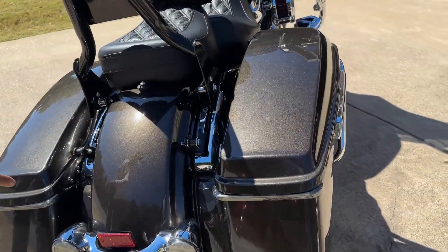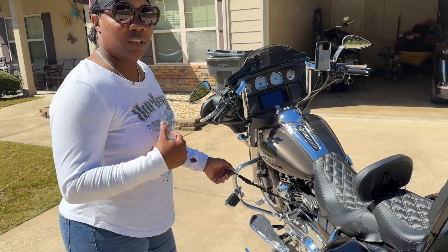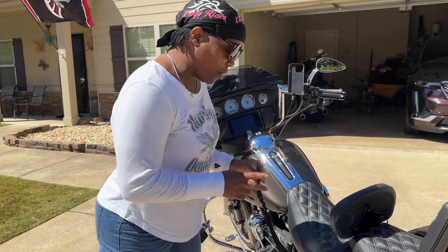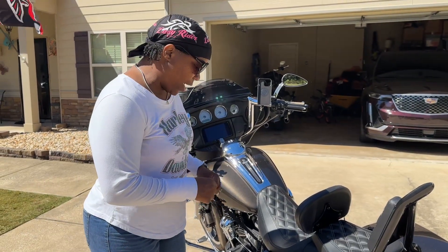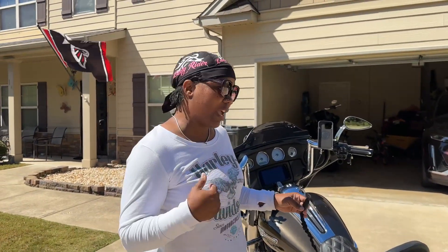We added the saddlebag lights — again, Custom Dynamics. This right here — I wear my yellow Helike vest. A lot of people think it's just a yellow vest, but it serves dual purposes: visibility, and if something happened and I fall off this bike, it's connected to the bike — it snatches, blows up, and acts like an airbag.